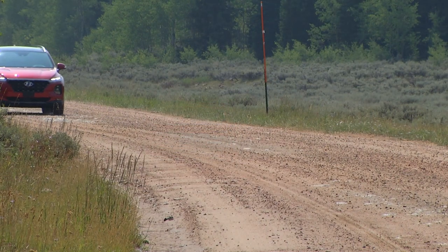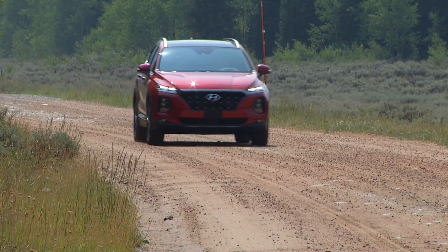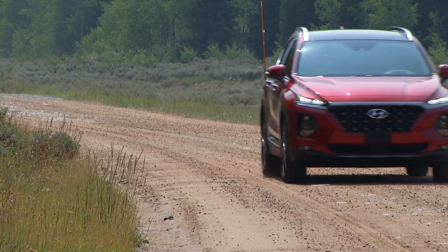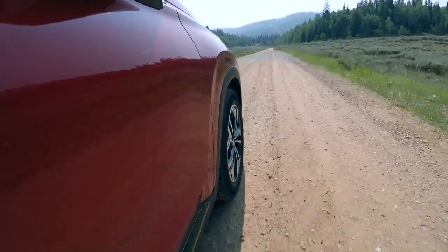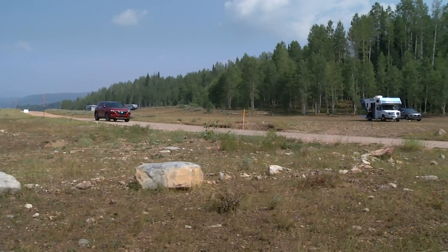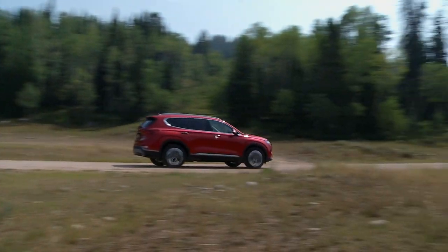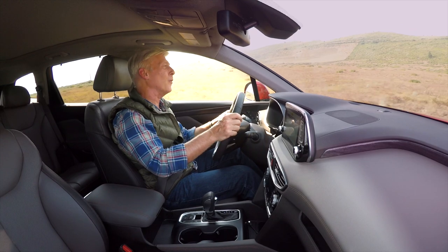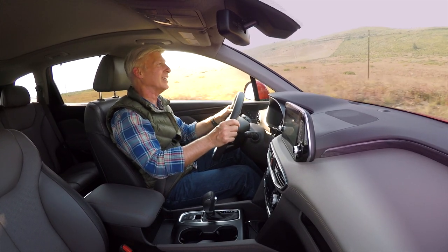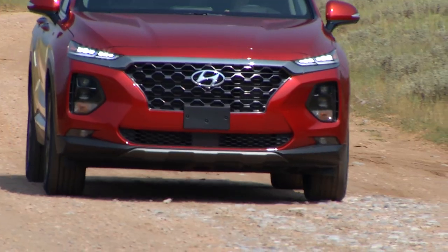The drive route had about 15 miles of gravel road — the kind crossovers see if owners are the outdoorsy type — good for testing the structure. Santa Fe gets more high-strength steel and bonding adhesive, and it's rock solid with little chassis flex even over large bumps. On a rough dirt road, it's not skittering all over; it's very controlled and composed.